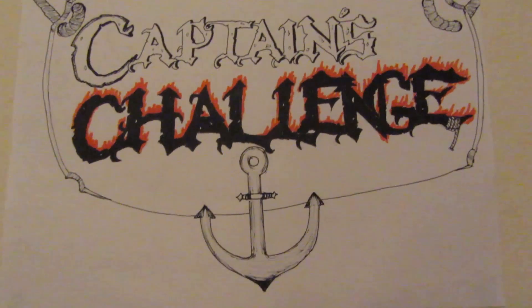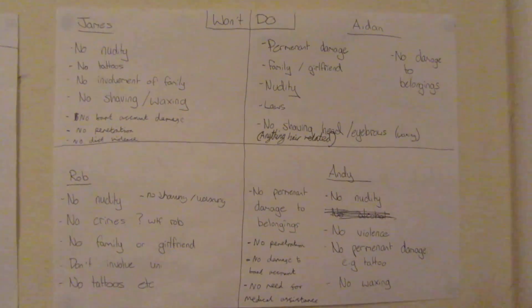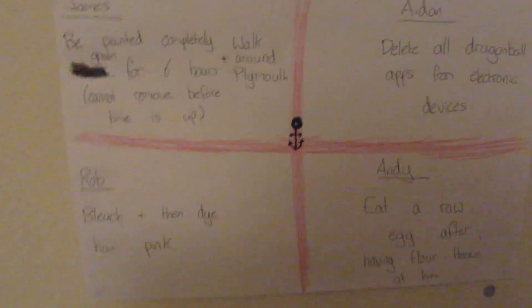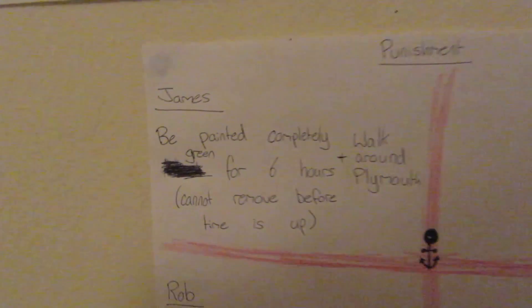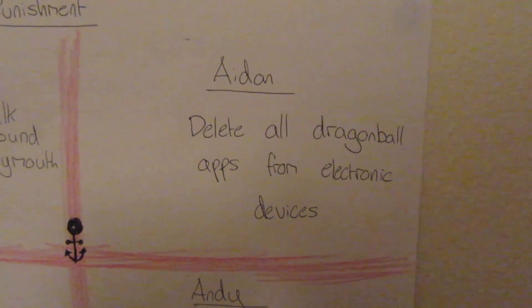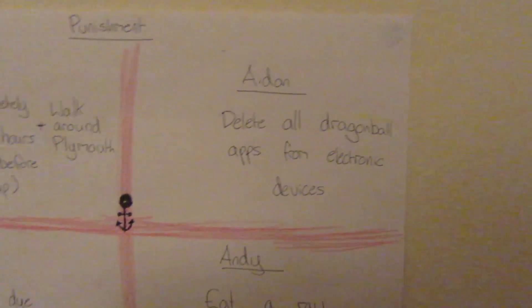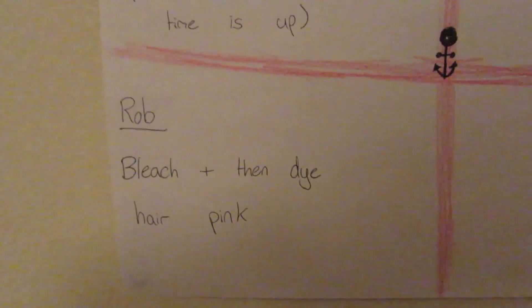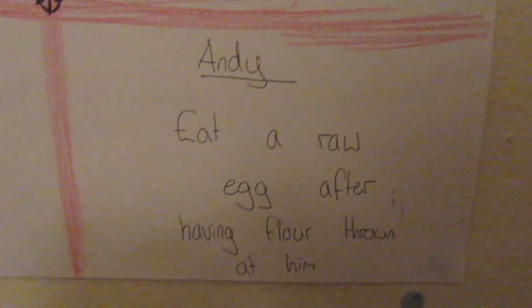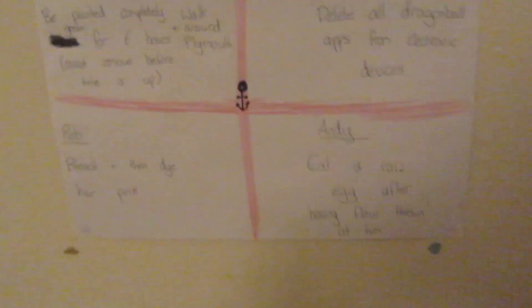Here we have the Captain's Challenge wall. Here's everybody's what they won't do for a punishment — you can pause that if you're interested. Here is everyone's punishment that's been assigned. James has been painted completely green, 6 hours walk around Plymouth. Aidan has to delete all Dragon Ball apps from electronic devices and he has invested a lot of time into Dragon Ball. Rob has to bleach and dye his hair pink. And Andy has to eat a raw egg while we're throwing flour at him. Should be good.